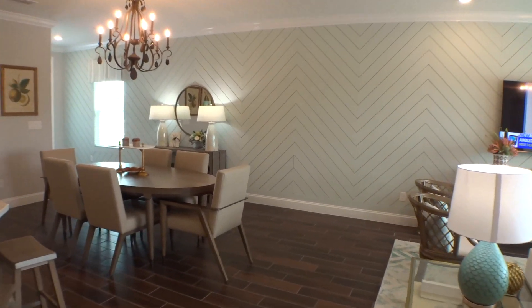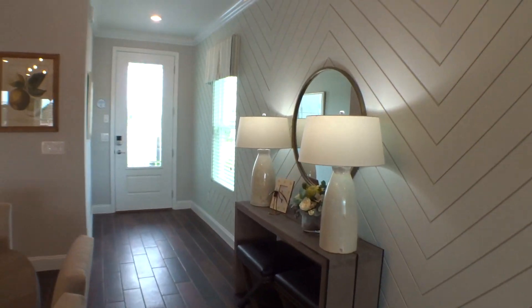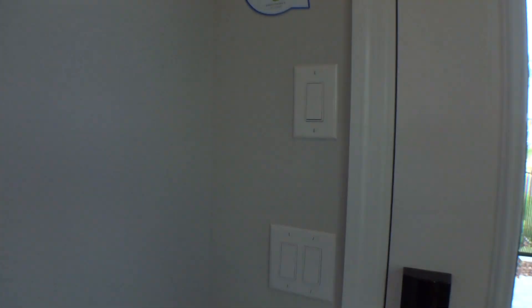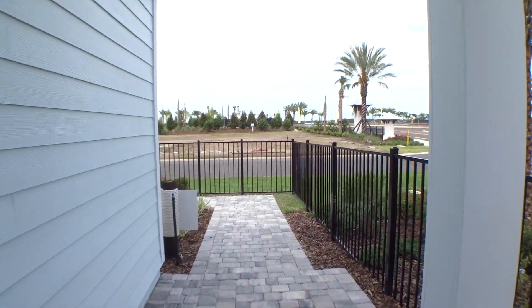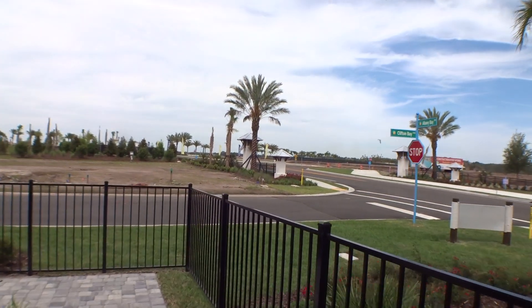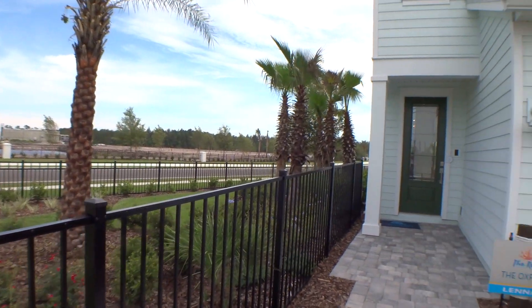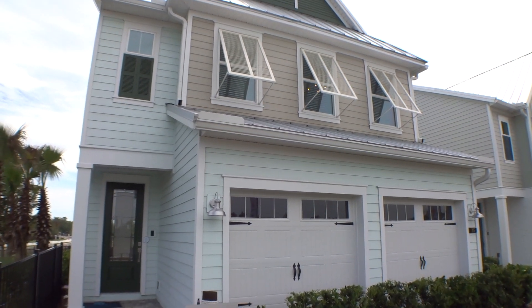If Sharon and I can answer any questions, feel free to call us. We're honored that you watch our videos — we love educating and giving you great information so you can make great decisions. Here's another view of the front of the house. Love the entry, and you can see the nice big palm trees at the community. We appreciate you — give us a call if we can help. Have a fantastic day!